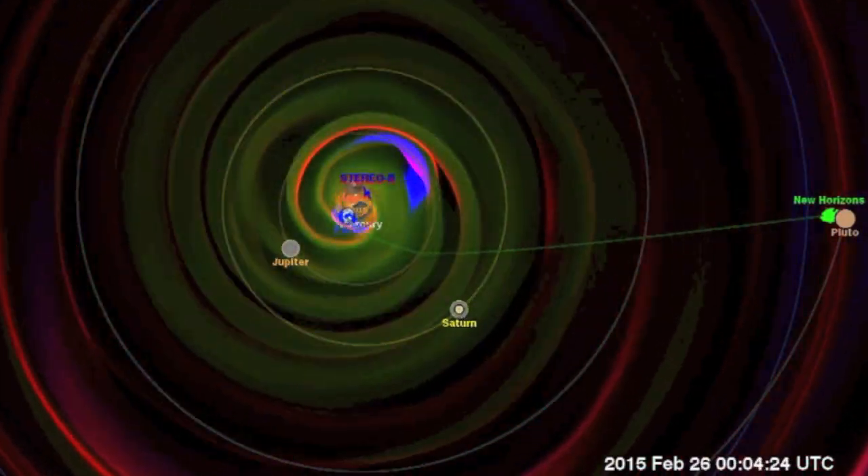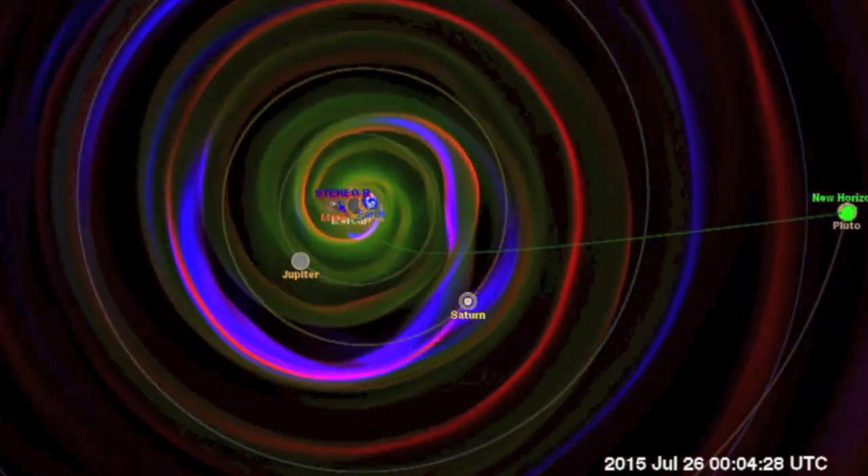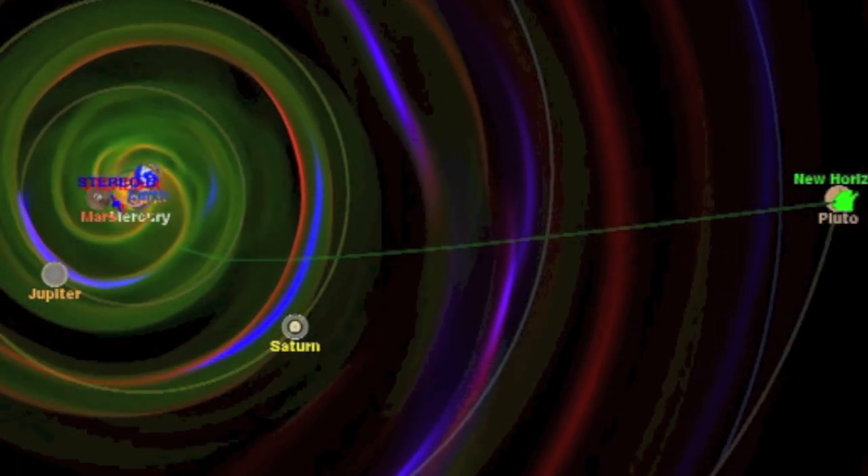Top news includes a New Horizons Enlil for Pluto. The whole system actually gives you a great idea of how space weather is timed to the planets from the Sun.